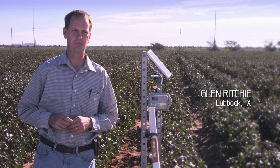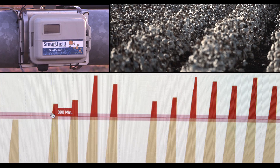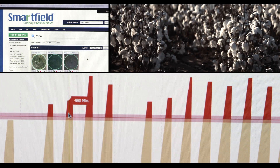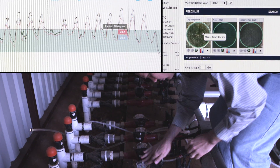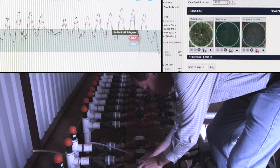When I'm at home, I can look at it with my smartphone or a computer and be able to tell whether we need to be turning on the irrigation or if I need to go out and look at it in more detail to see what that crop is doing.